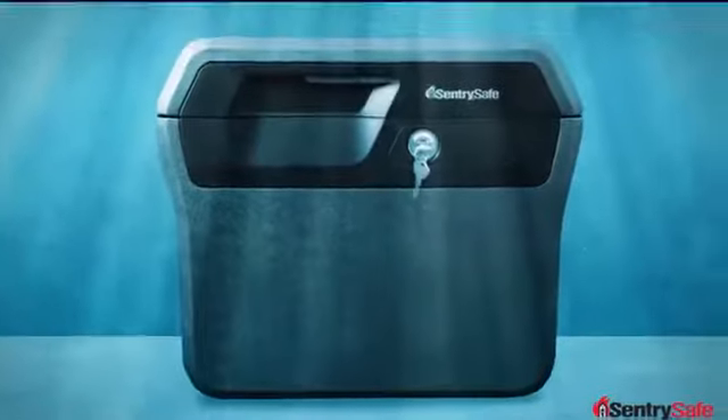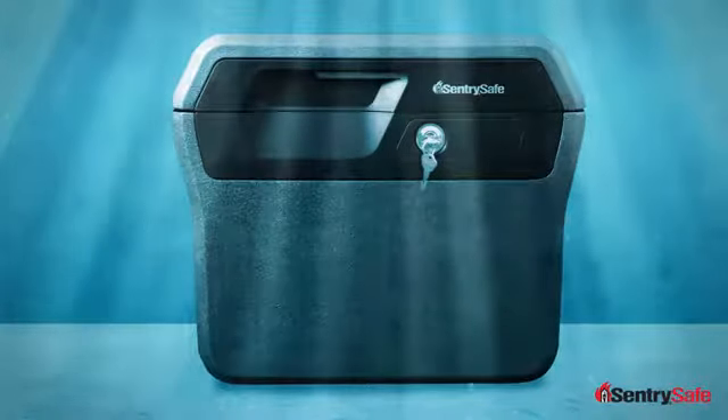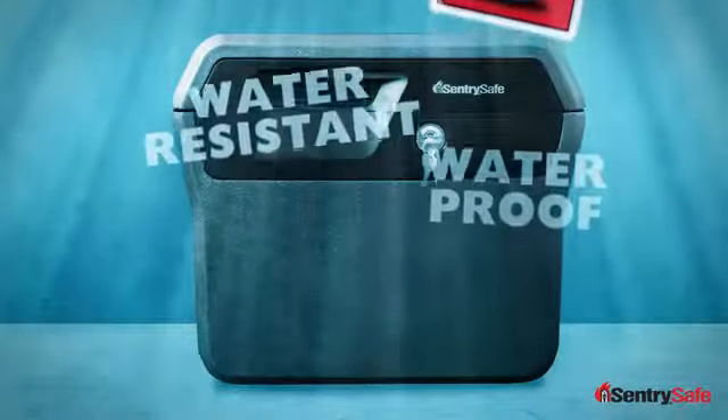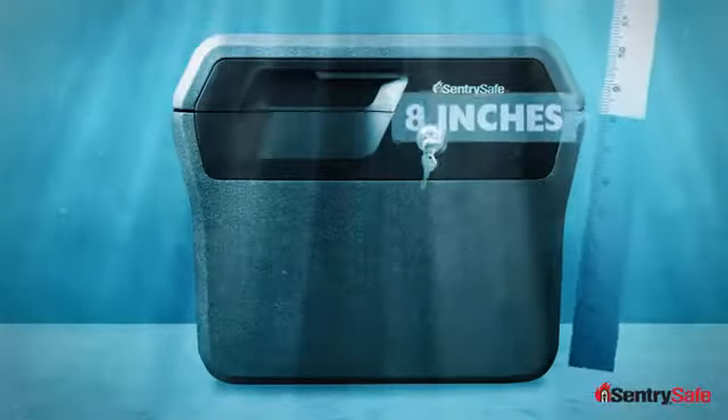SentrySafe pioneered peril protection with our proprietary FireSafe insulation and we innovated the category again with our water protection. SentrySafe products are either water-resistant or waterproof. Water-resistant products can sit in up to 8 inches of water for 24 hours.